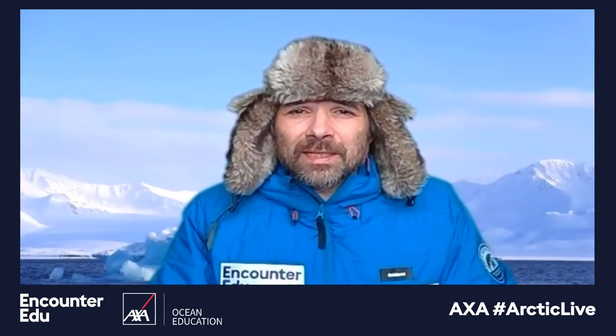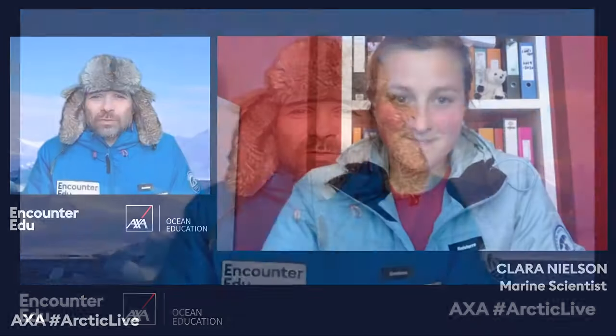Thank you so much for being part of AXA Arctic Live today. Thank you to all those who are watching. We are back tomorrow looking at the science of a changing Arctic with Dr. Kerry Lewis, looking overall at the types of research that take place in the Arctic. So without further ado, thank you so much Clara for being part of AXA Arctic Live — look forward to being up in the Arctic again with you in the future. Bye-bye to all those watching.